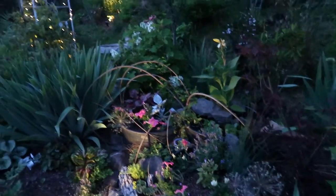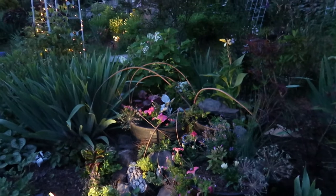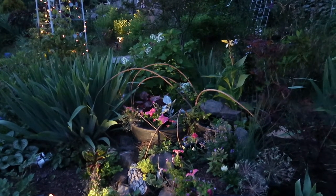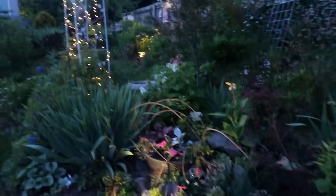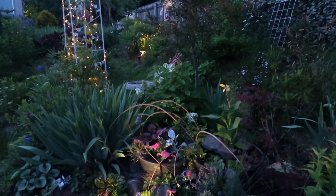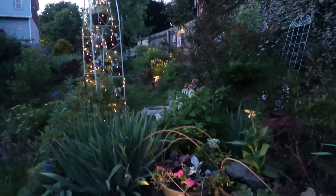Look at that — isn't that just gorgeous? This view, I'm just so happy with how it turned out. It's so pretty — the lighting hitting the barrels, the lighting on the trellis. I also have lighting in the back going up to my 'Café du Fleur' showpiece on the fence — you can kind of see it in the distance.